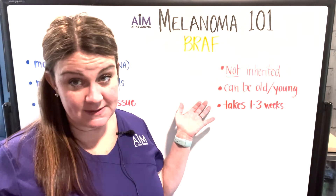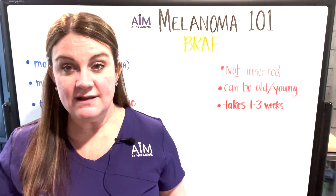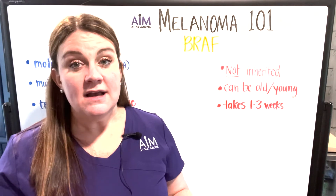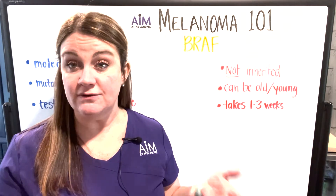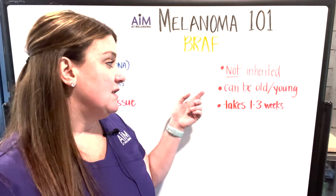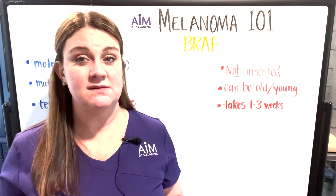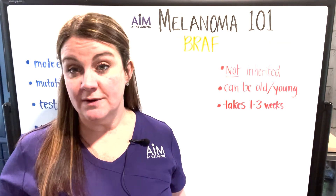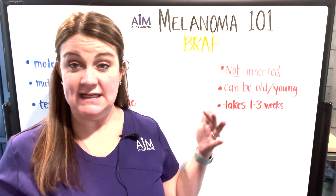I want to mention a couple of common misconceptions. BRAF is actually not inherited — it's not like the BRCA gene seen in breast cancer. BRAF itself is not an inherited mutation, so you don't need to worry about passing it on to your children. Another common misconception is that BRAF is only seen in young people — that's not necessarily the case either. Whether you're 20, 50, or 40, if you have a melanoma where BRAF testing is indicated, you should do it.